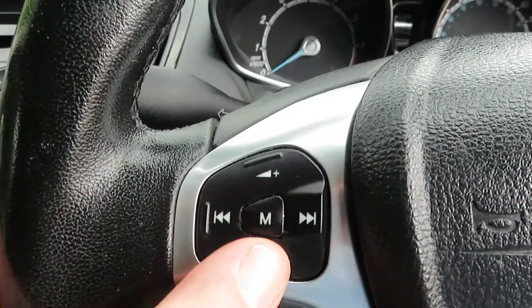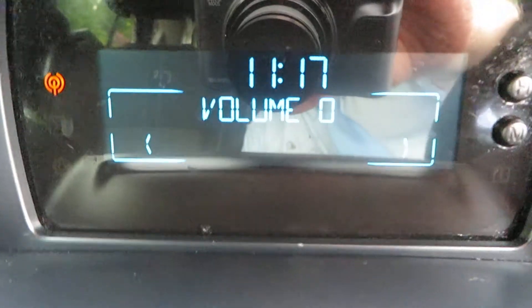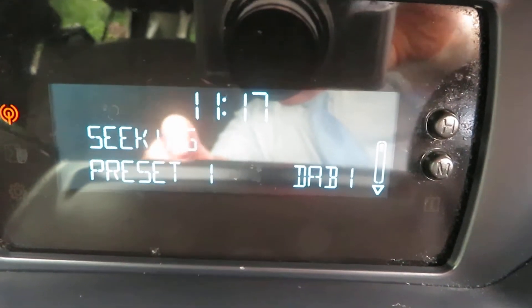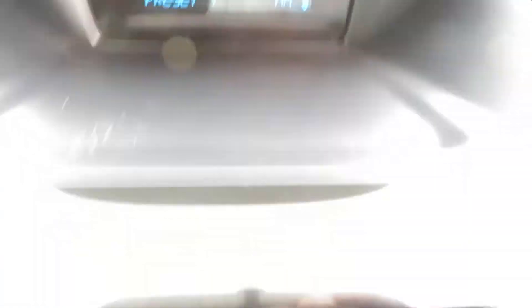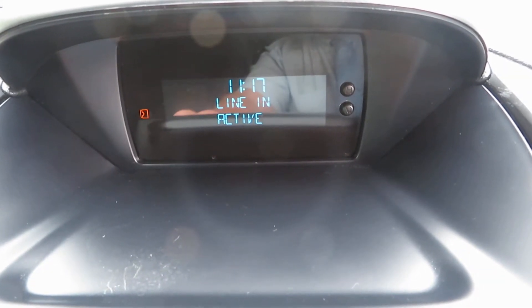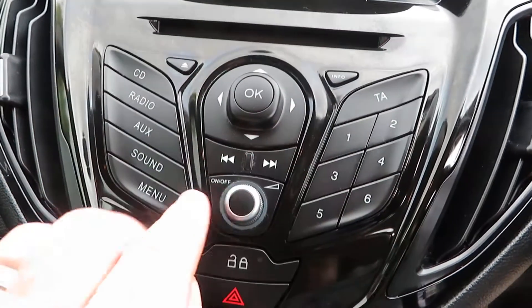On your stereo, on your steering wheel, you've got your volume control. Your radio — as you can see at the bottom there is FM radio, FM stereo, DAB radio. With the CD slot — no CD available, no CD in the slot. You've also got auxiliaries so you can have music coming from a device.